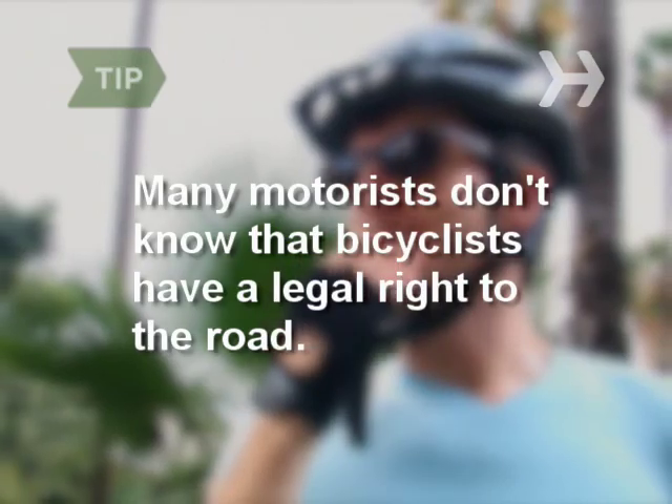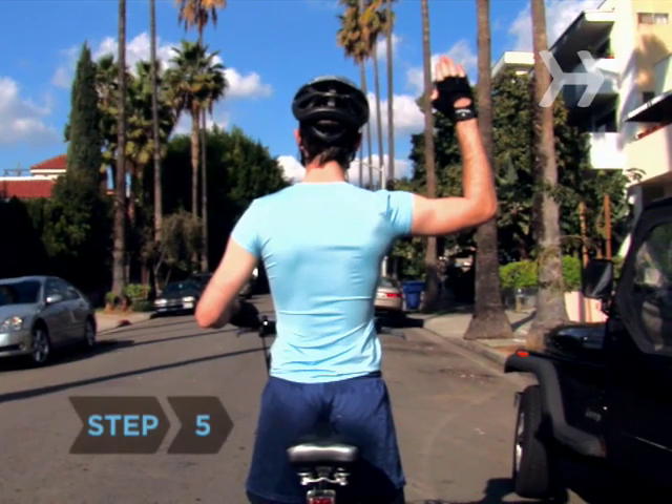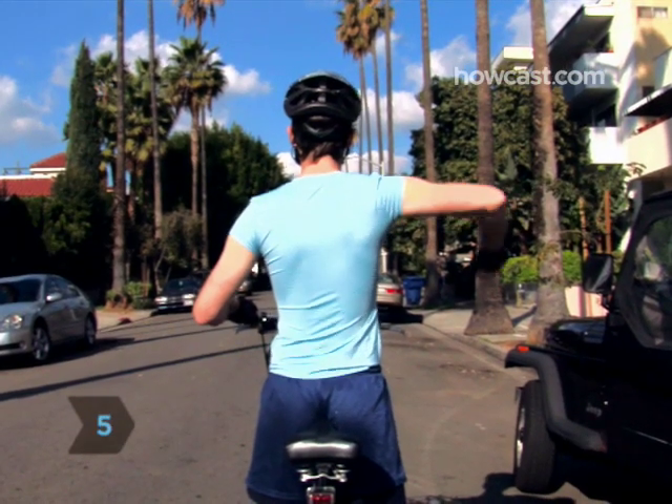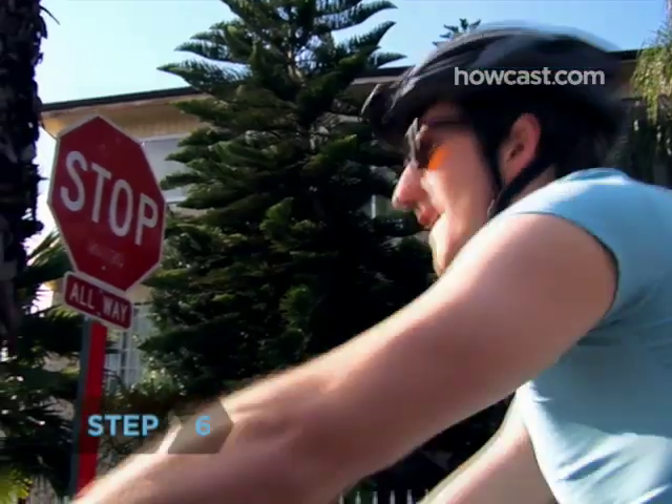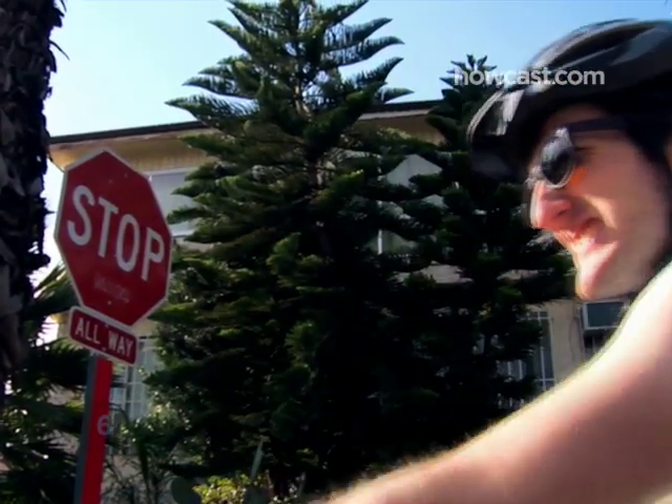However, many drivers don't know this. Try not to yell back at them. Step 5: Use hand signals to indicate turns and stops. Step 6: Obey all traffic signs, signals, and laws, just like any car would.